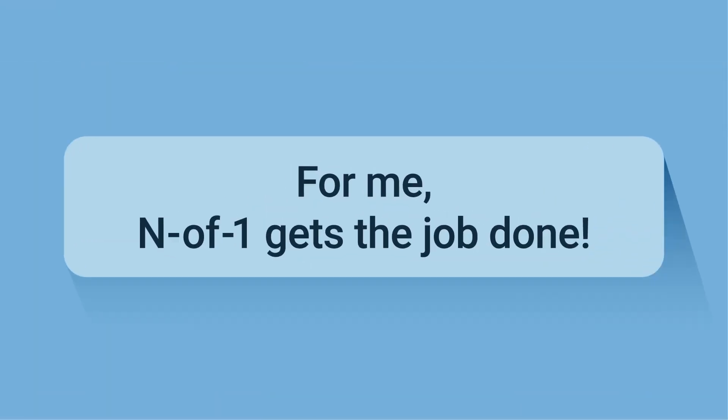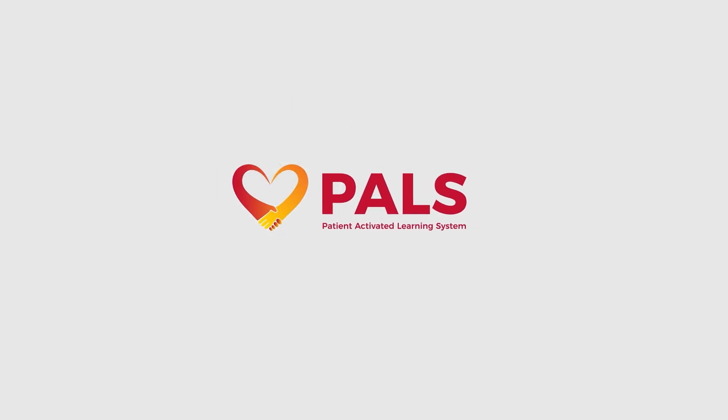For me, N-of-1 gets the job done. PALS — patient-activated learning system.